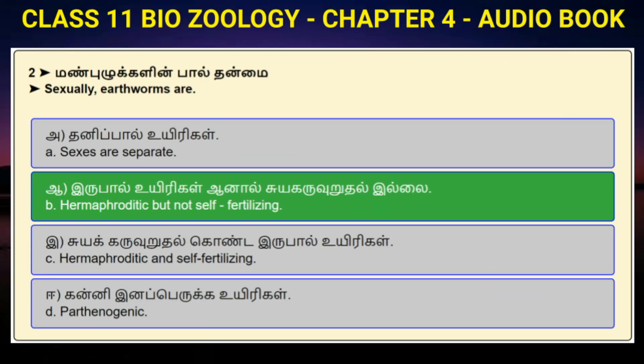Question number 2: Sexually, earthworms are — Option A: Sexes are separate. Option B: Hermaphroditic but not self-fertilizing. Option C: Hermaphroditic and self-fertilizing. Option D: Parthenogenic. Answer to question number 2 is option B: Hermaphroditic but not self-fertilizing.